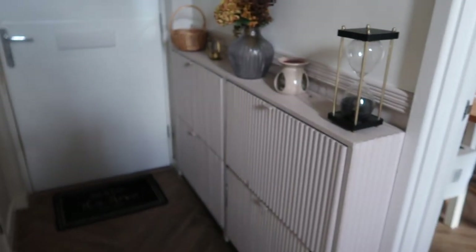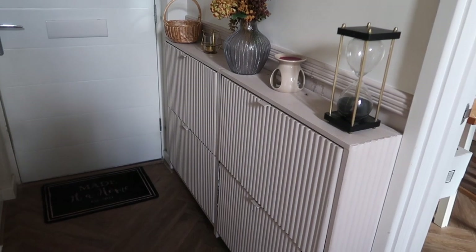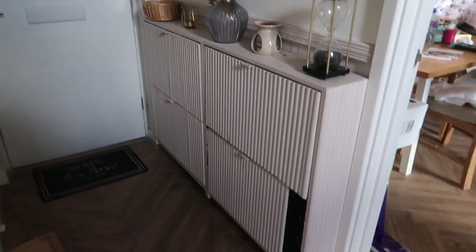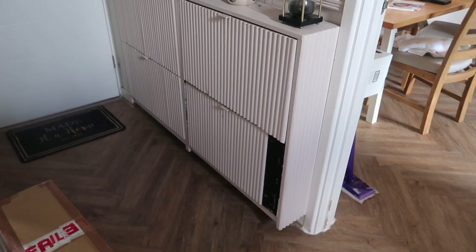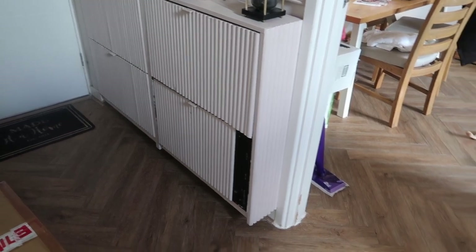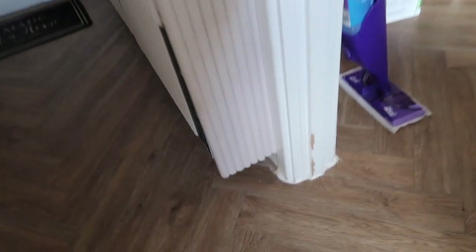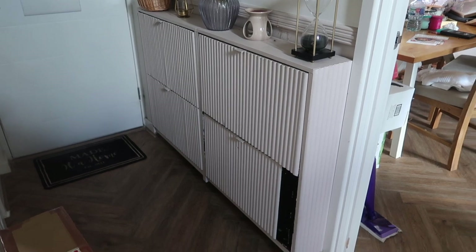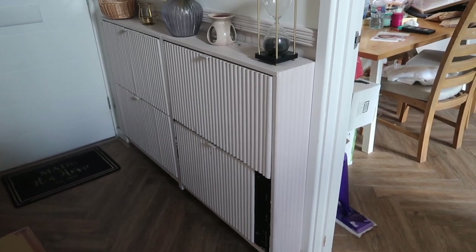If you've been on the vlogs a while, you'll remember I did an upcycle project on two black shoe units that we put up on the wall. We've had a bit of a disaster - a bit has come off, whether from use or because Bonnie likes to chew things when she's home alone. Because of the damage we decided to take them both off the wall and we've got one new shoe unit from IKEA to build.